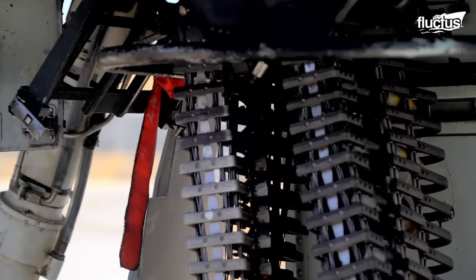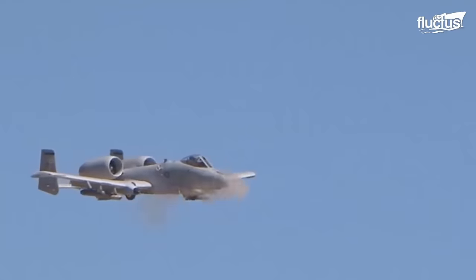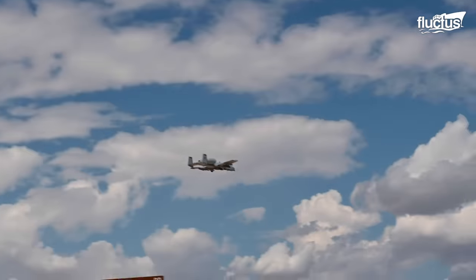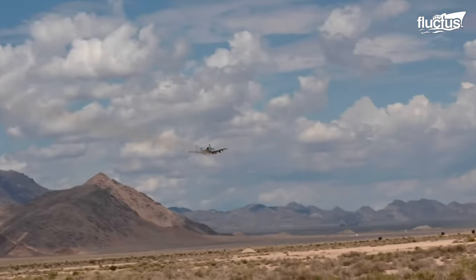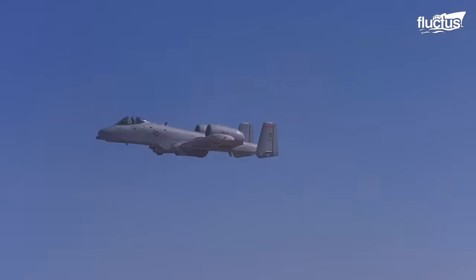Ammunition utilized by the Avenger includes armor-piercing incendiary rounds, or a mix of the two. The A-10 can engage targets at ranges of just over 1,200 meters.